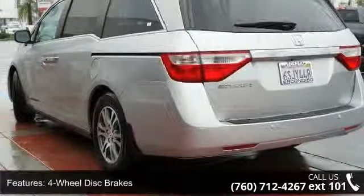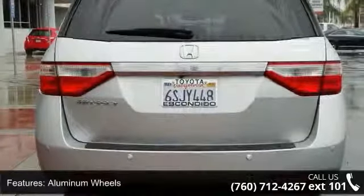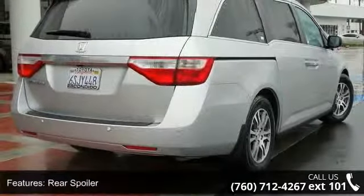Some of the top features included with this vehicle are front-wheel drive, power steering, four-wheel disc brakes, aluminum wheels, rear spoiler, automatic headlights, privacy glass, 3rd passenger door, 4th passenger door, and power 3rd passenger door.